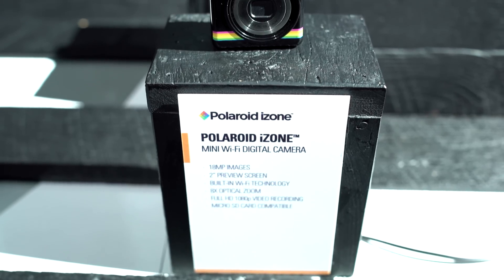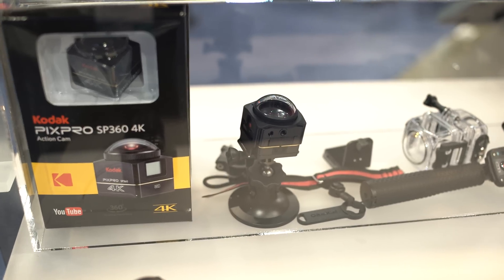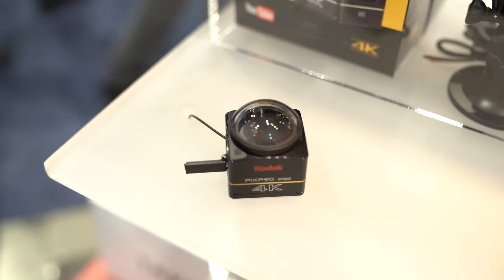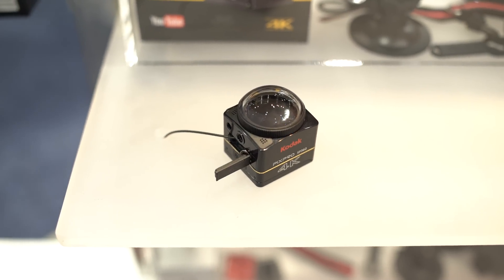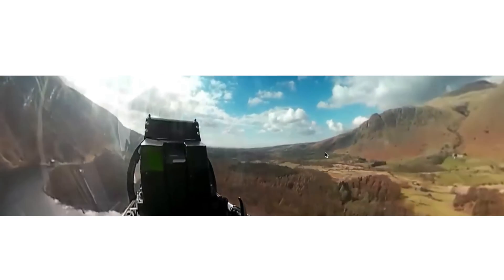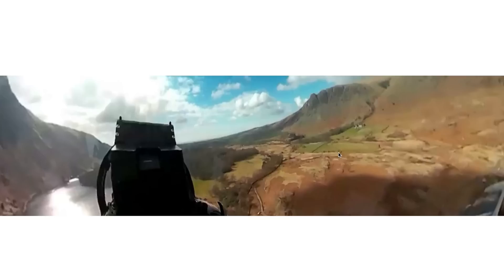Another thing we saw all over the place at CES 2016 were minicams. One that really stood out was by the people over at Kodak — they have a minicam that actually records in 360 all at once. In my eyes, this would be perfect to actually make a true 3D complete surround movie, where you sit down, move in your chair or have the screen move, and totally immerse yourself in a complete 3D real-world environment. Really killer stuff by the people over at Kodak. I can't wait to see how this is implemented.